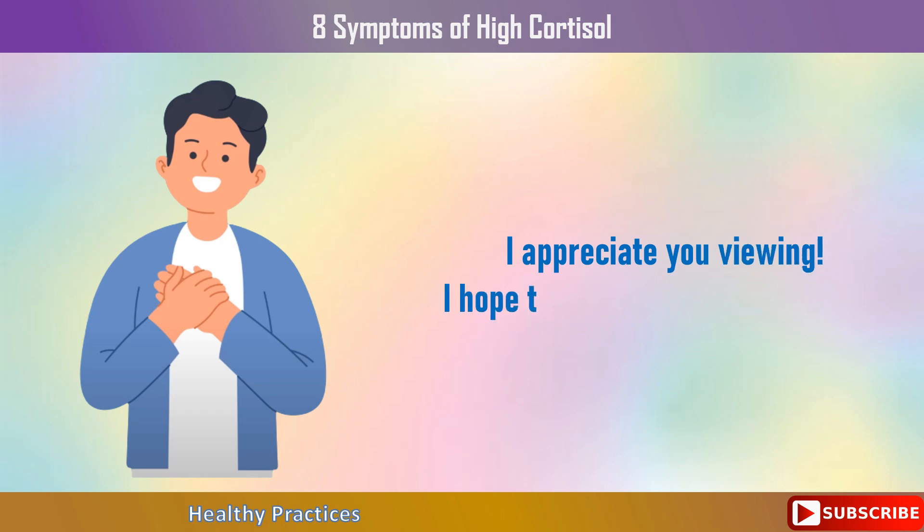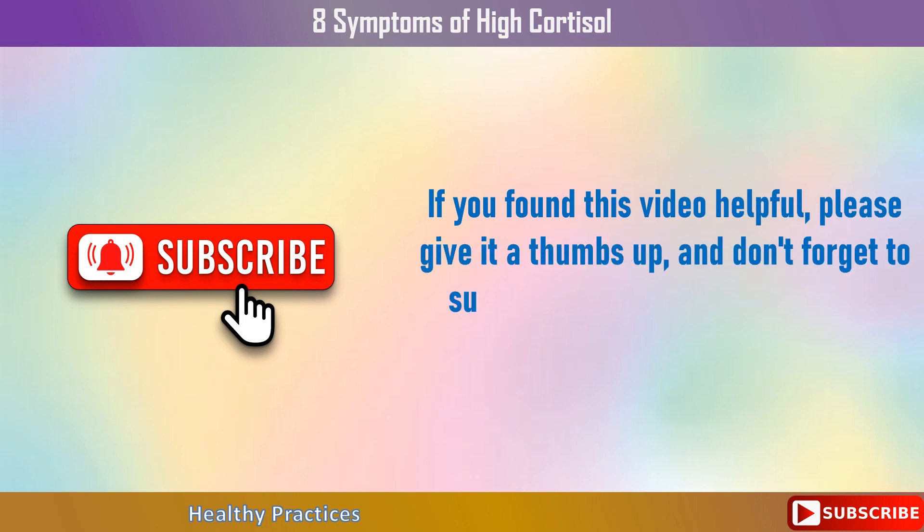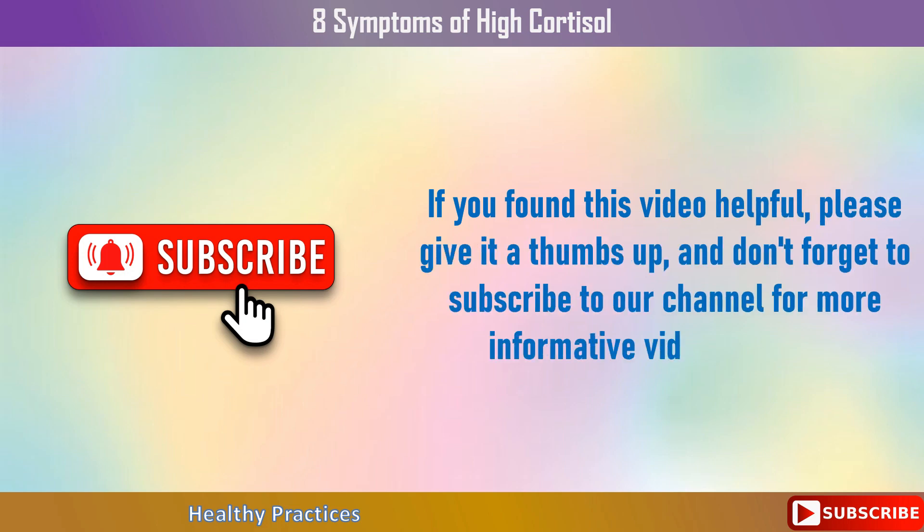I appreciate you watching. I hope this video was useful to you. If you found this video helpful, please give it a thumbs up and don't forget to subscribe to our channel for more informative videos like this.